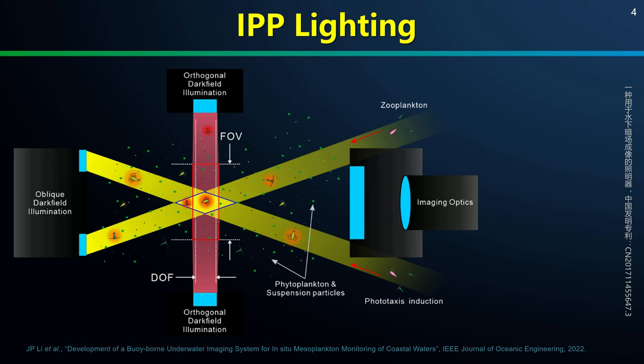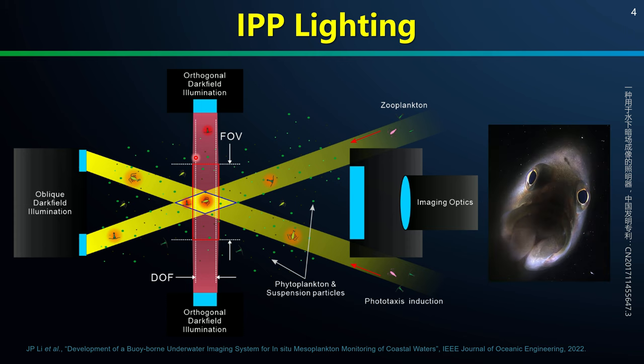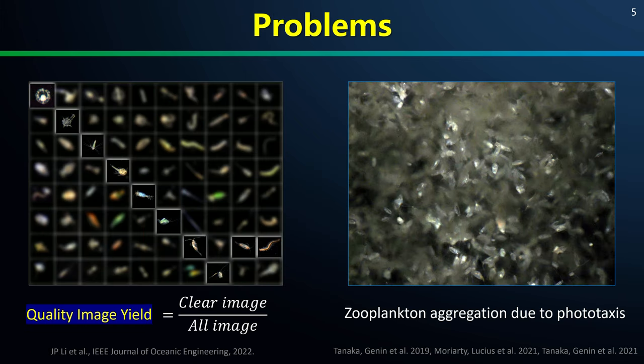Compared with traditional dark field imaging, IPP has a unique feature of its 360-degree annular laminar lighting design. We deliberately designed to compress the white LED light illumination to spatially match the depth of field and field of view of the imaging optics, such that the illumination on spaces outside this region is minimized. This ensures much less background noise in the captured photo. The little fish captured by IPP shows a perfect example of this self-light circle effect.